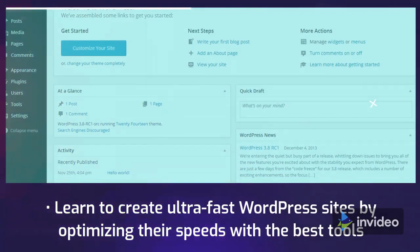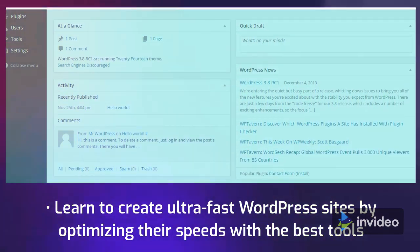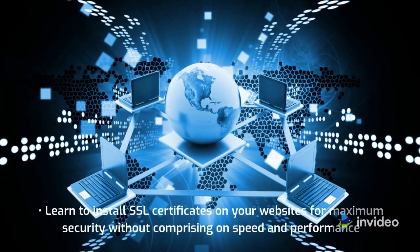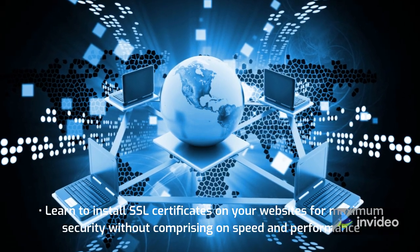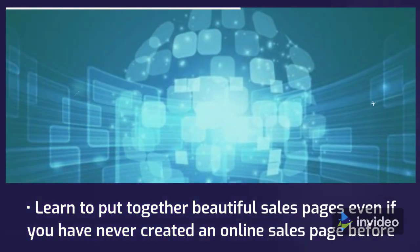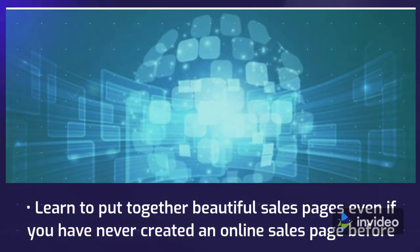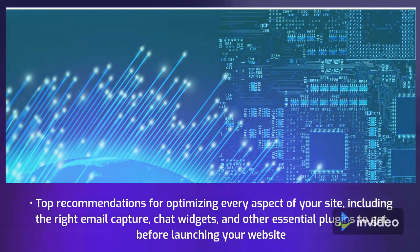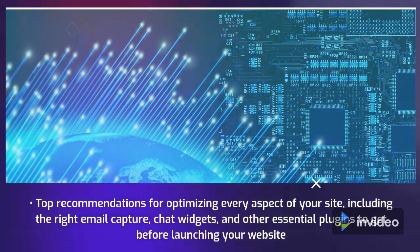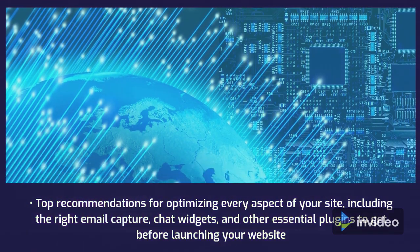Learn to create ultra-fast WordPress sites by optimizing their speeds with the best tools. Learn to install SSL certificates on your websites for maximum security without compromising on speed and performance. Learn to put together beautiful sales pages even if you have never created an online sales page before. Top recommendations for optimizing every aspect of your site, including the right email capture, chat widgets, and other essential plugins to get before launching your website.